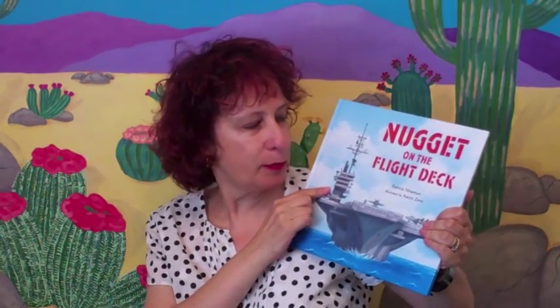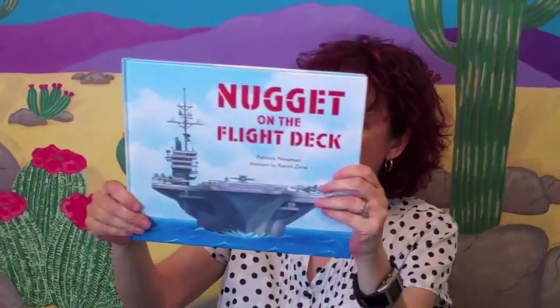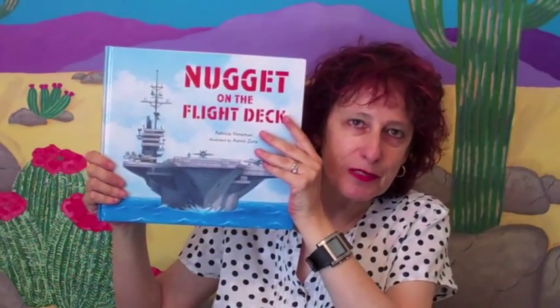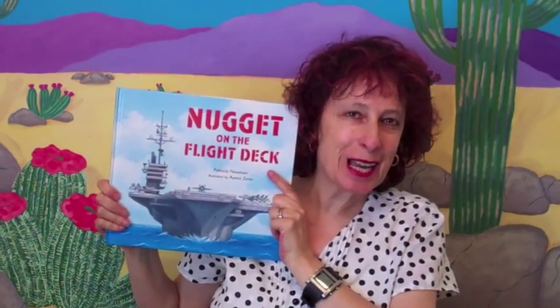I hope you enjoyed Nugget on the Flight Deck. I want to thank Patty — Patricia M. Newman — for her writing, Aaron Zenz for his illustration, and I believe it's Walker Books for publishing it. Thank you, and thank you for watching today. Bye!